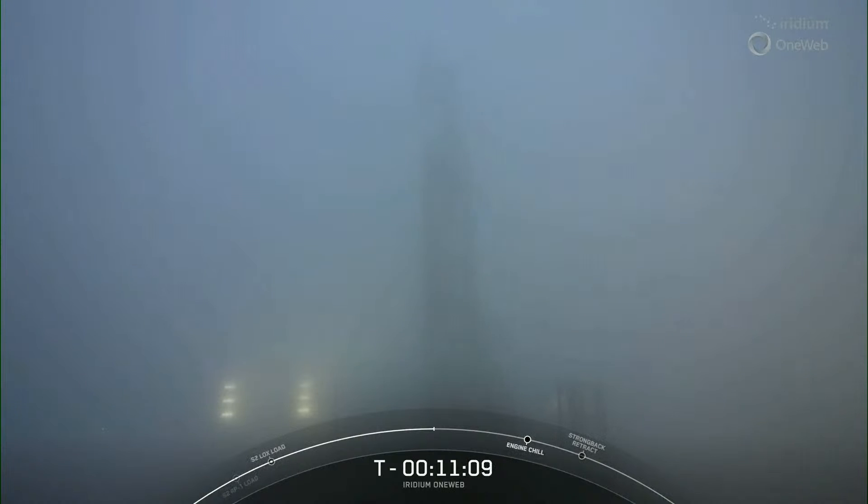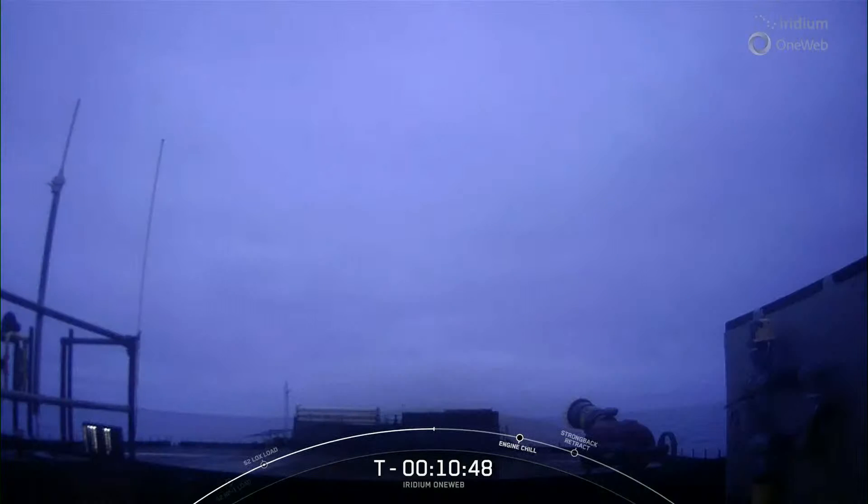Shortly after liftoff, the first and second stages will separate from one another. The second stage will continue to orbit while the first stage starts making its way back down to planet Earth. The first stage is designed to be reflown with minimal refurbishment between flights. In fact, today's first stage is flying for its 11th time, and we will be attempting a landing on our drone ship named Of Course I Still Love You.